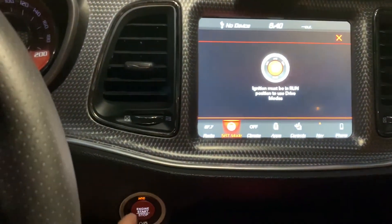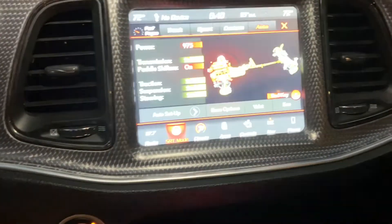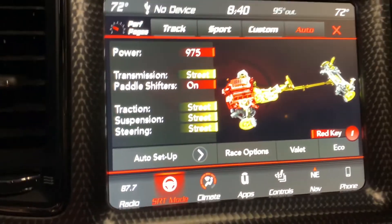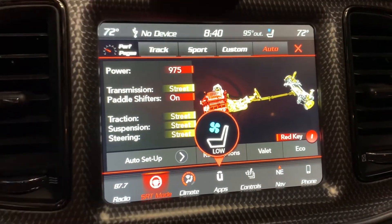We're in the hellcat right now — we go to SRT mode. We're in SRT mode and as you can see we have 975 right there.